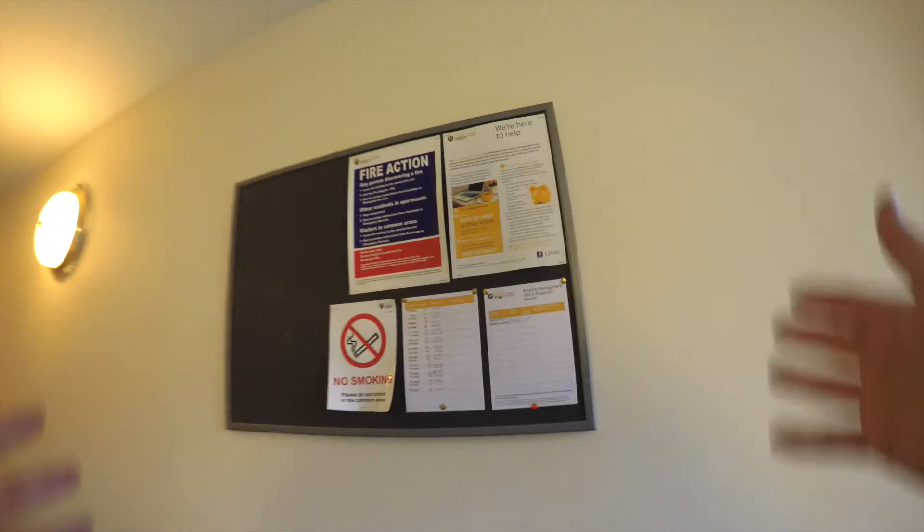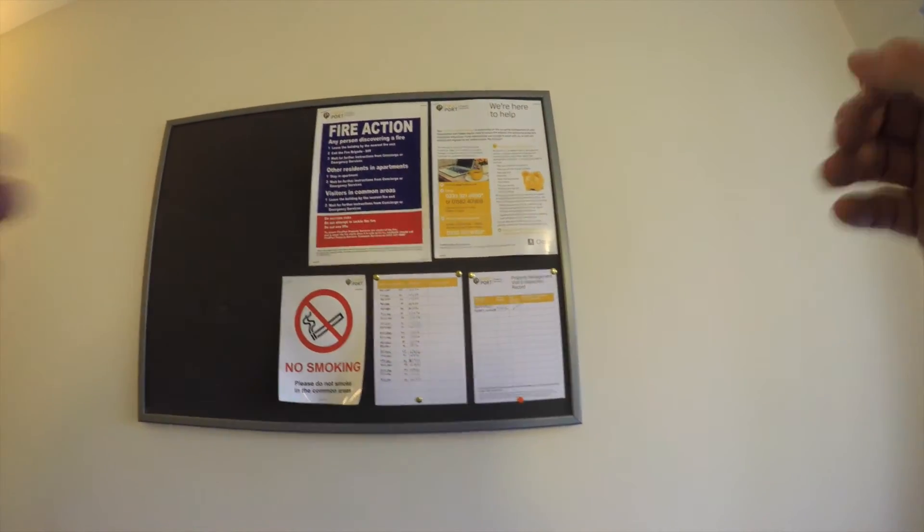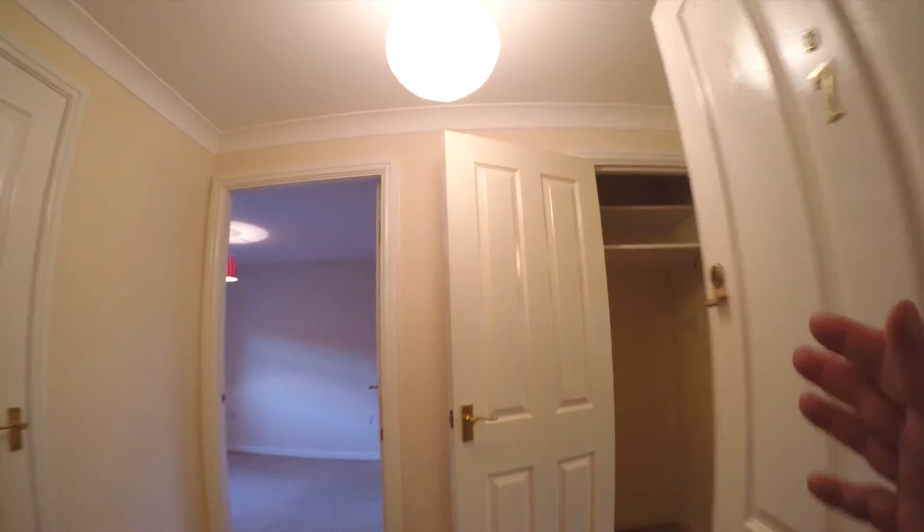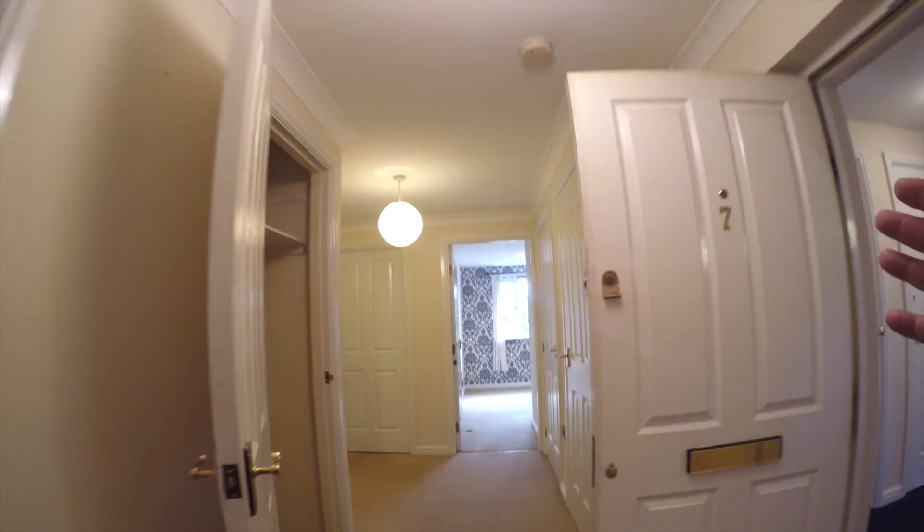Coming through, the communal hallway is well looked after — you can see the cleaning rota — and that leads us to apartment number seven. This is a two-bedroom, two-bathroom apartment. I'm going to walk straight in and show the entrance hallway.